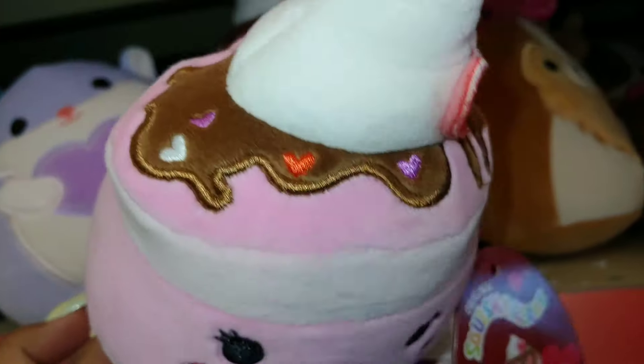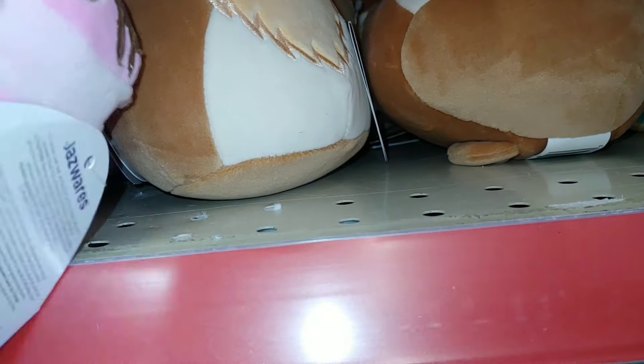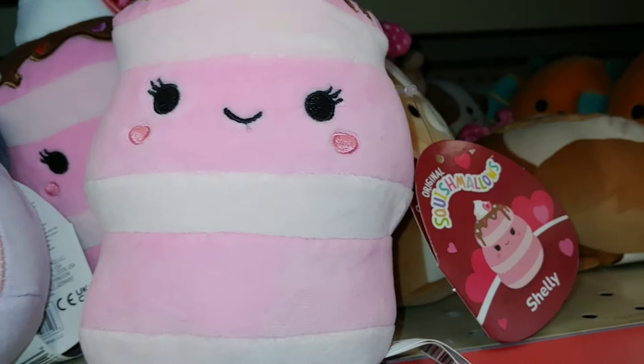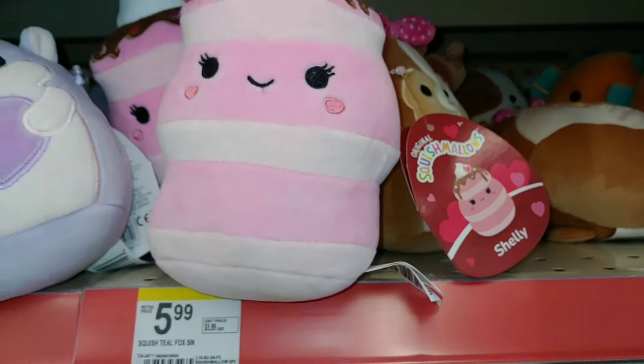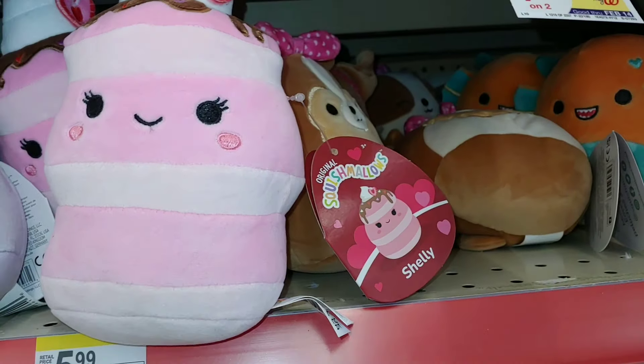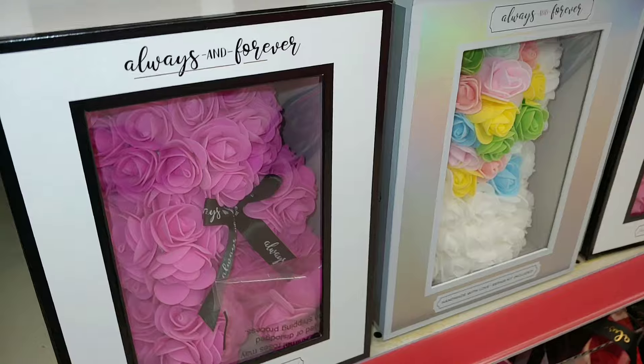Oh, she wants to come home with me — look at that frosting, chocolate frosting with Valentine heart sprinkles! I think these are $6 — they're the little five-inch Squishmallows.